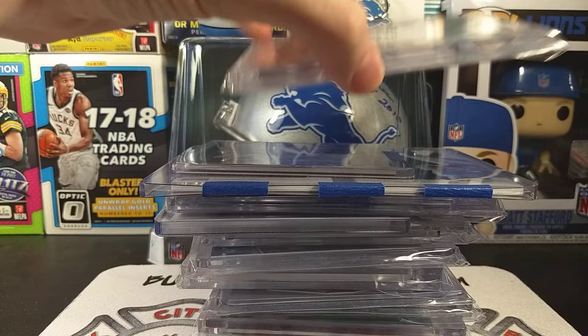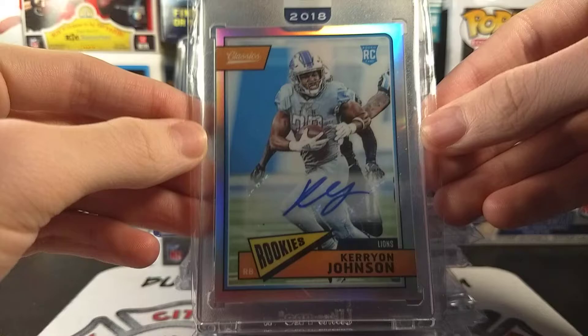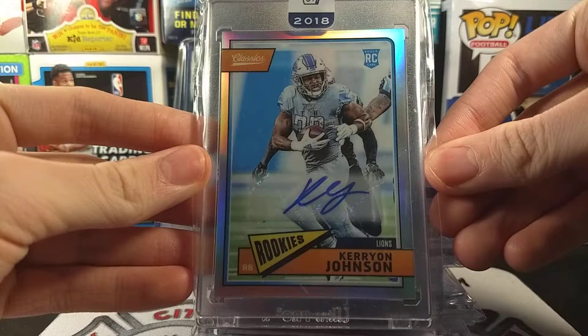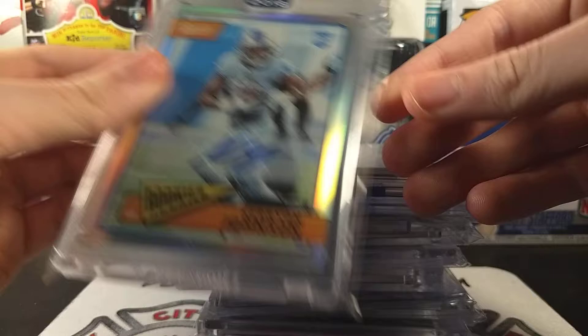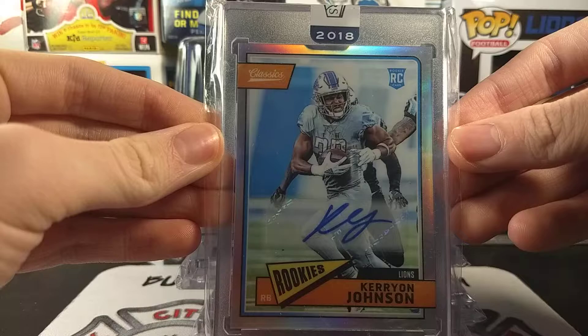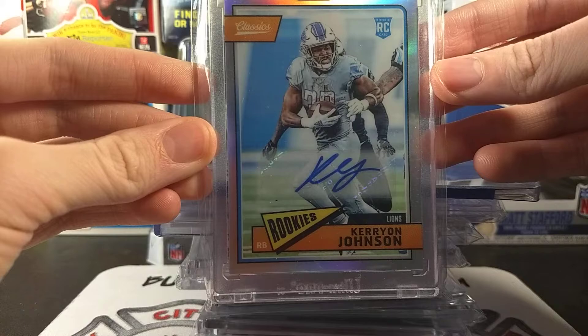Without further ado, let's begin with an honorable mention — from Honors, see that joke I did there — we have this carry-on Johnson Honors Autograph Classics, numbered 62 of 75. I bought this one from my friend Mike Ng. I got this and quite a few other cards for 15 bucks, which I spent a lot more on cards in here than 15 bucks. I really love the classic design from 2018. I love how they put his Lions uniform right there. This is the one where he got injured, so it's kind of unfortunate that they had to use this picture.